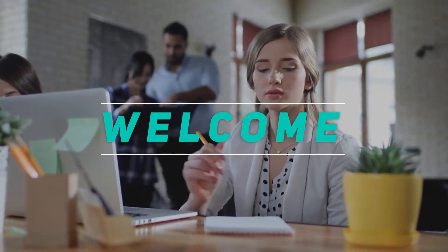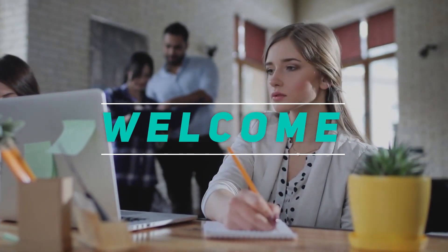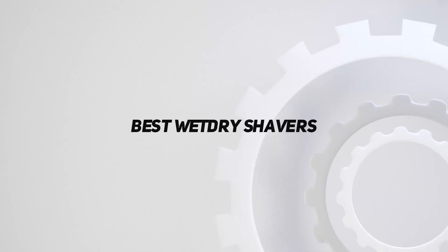Hey, welcome back to my channel. In this video, I'm gonna talk about the top 5 best wet dry shavers.